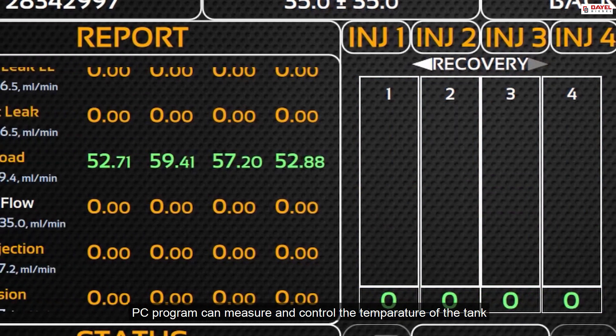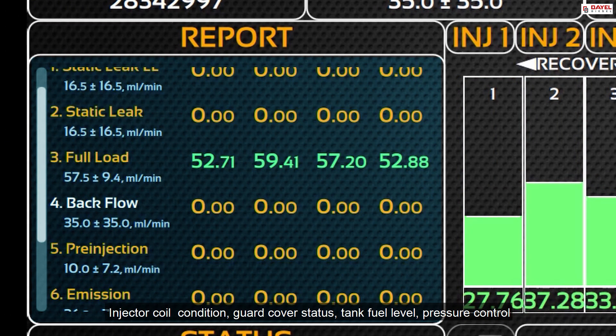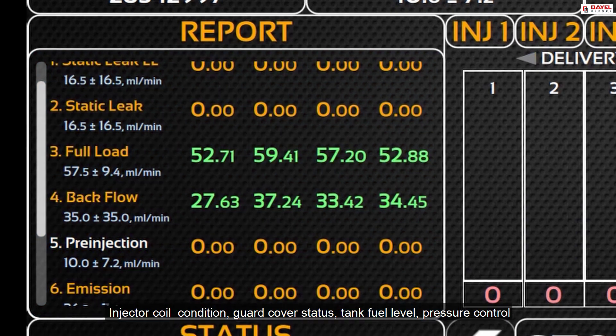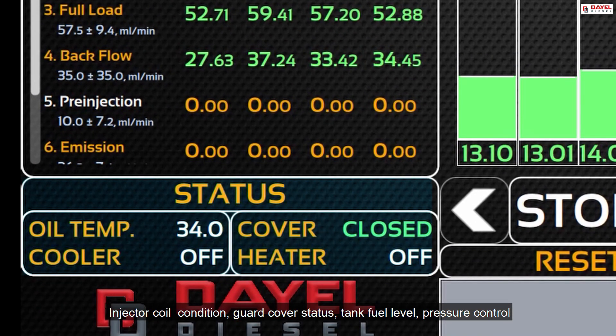The PC program can measure and control the temperature of the tank, injector coil condition, guard cover status, tank fuel level, pressure control, and quantity changement.